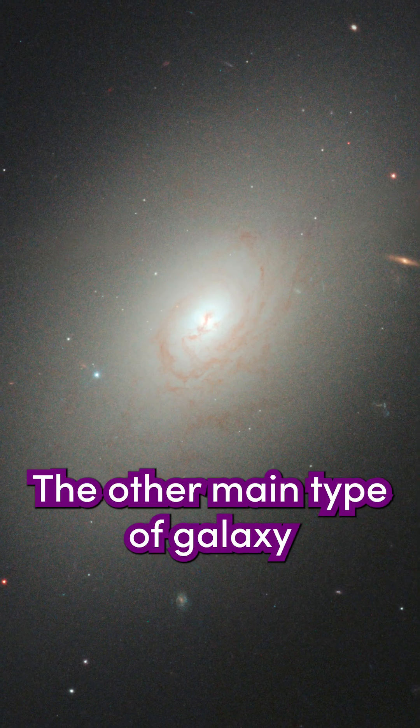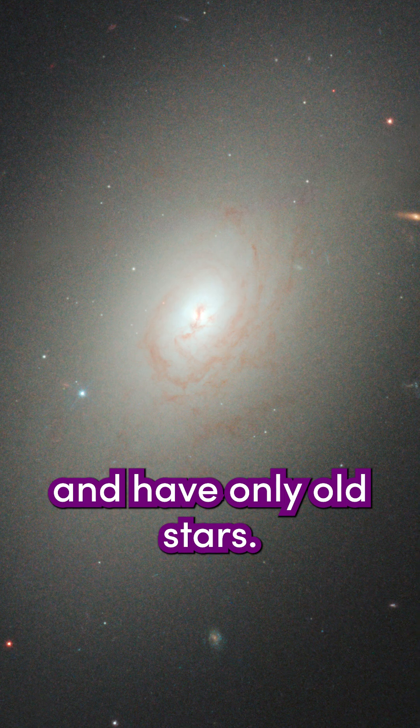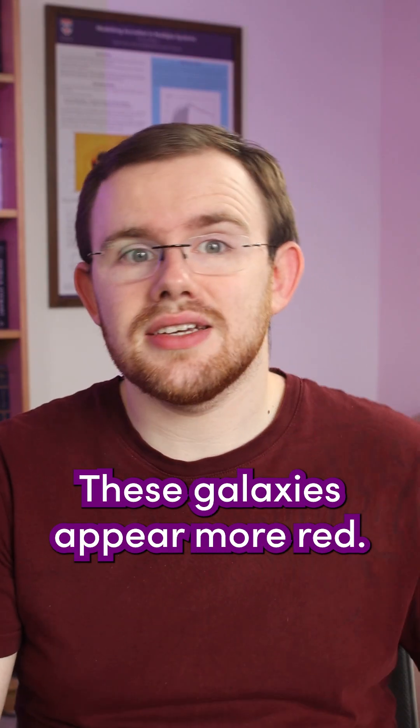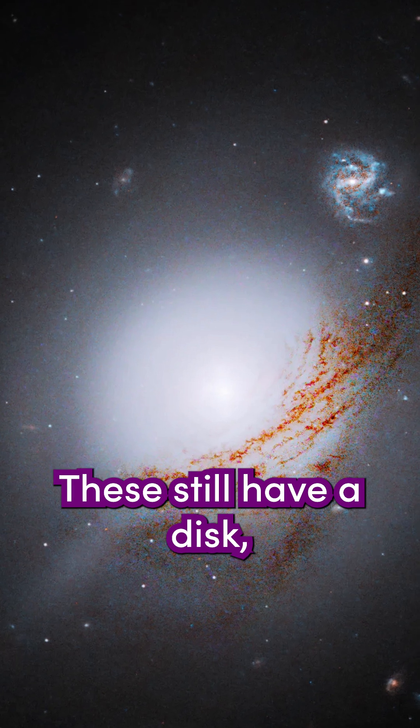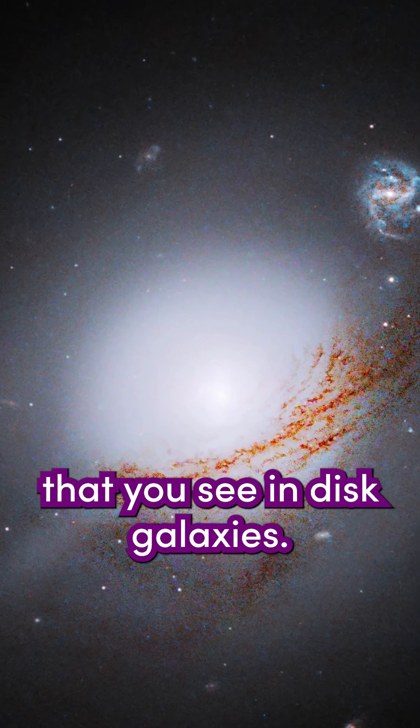The other main type of galaxy is an elliptical galaxy. They've used up all of their gas and have only old stars. These tend to be redder, so these galaxies appear more red. Then you have lenticular galaxies. These still have a disc, but they don't have the grand spiral arms that you see in disc galaxies.